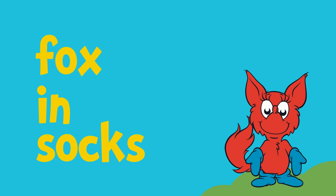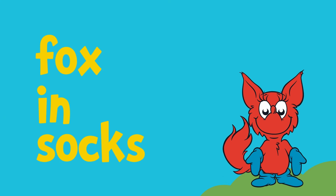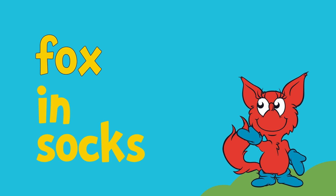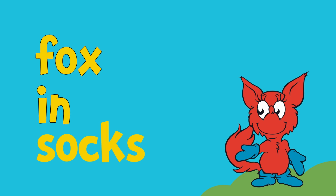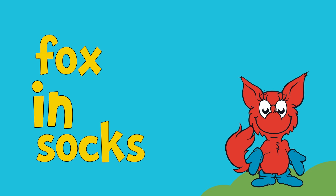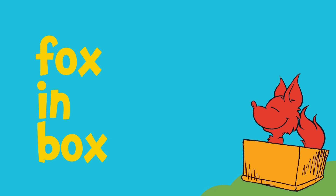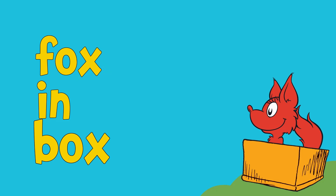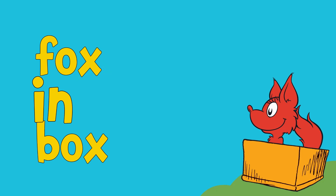Next, let's try reading these words together and see what they say. Fox in socks. Fox in socks. What does this say? Let's read it together. Fox in box. Fox in box.